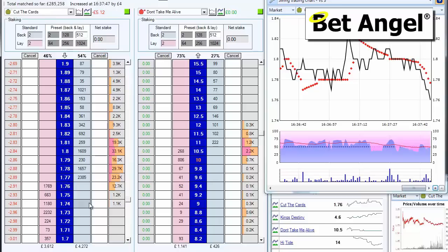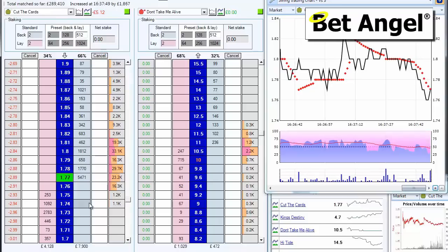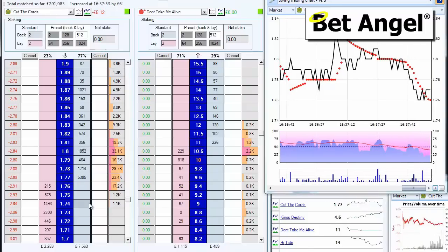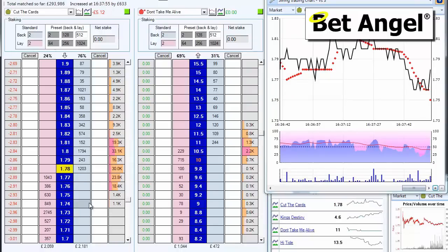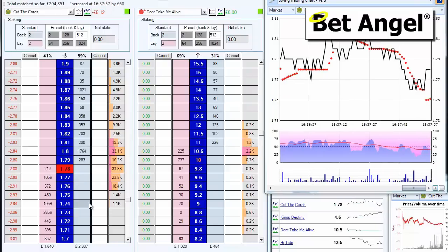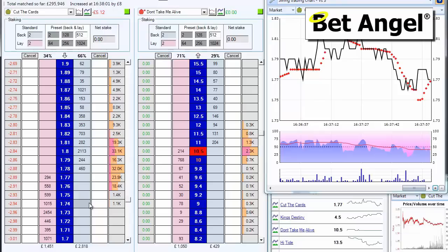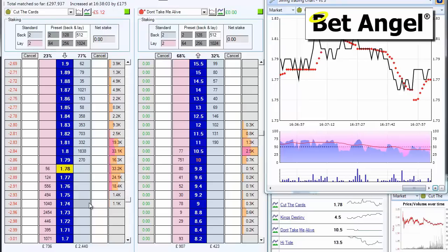My opinion is beginning to form — between 175 and 180. If it breaches in either direction I'm going to jump on the back of that trend. Backed in again. But it needs to push lower than this to get a run going, and it hasn't.